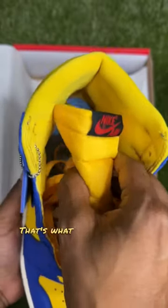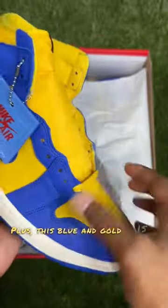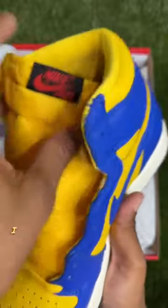That's my take. That's what I believe this whole shoe represents, and that's why I got it. Plus, this blue and gold is my high school color, so I had to get them.